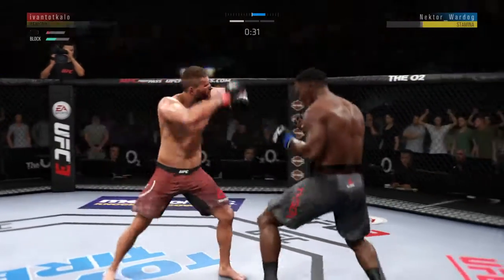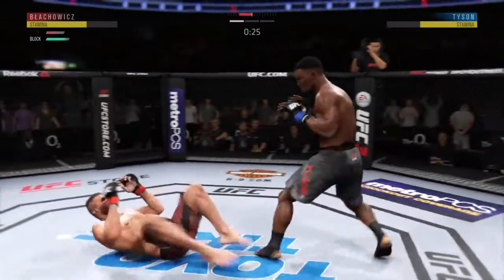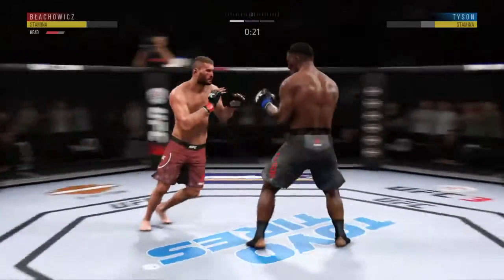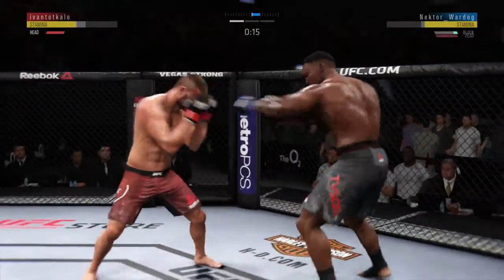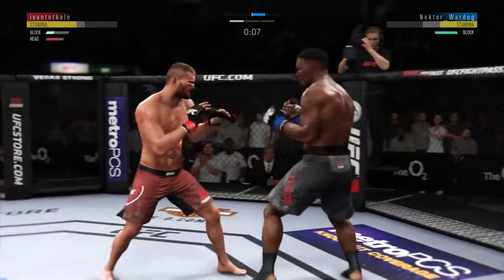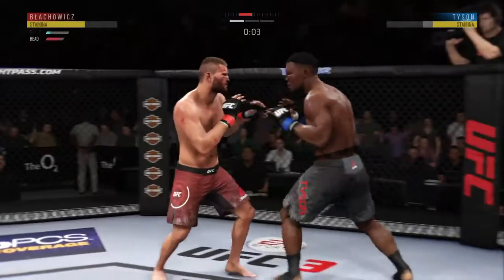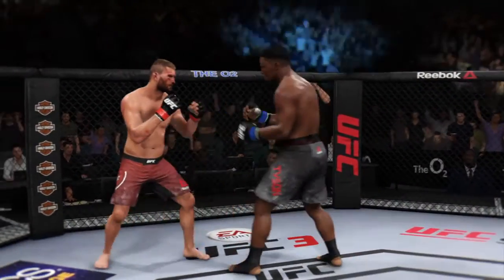He is hurt here. This fight is dangerously close to being stopped. Latifi's strike attempt there is blocked, and he eats a kick. He's doing a great job of blocking things here. Five minutes in the books — stop.